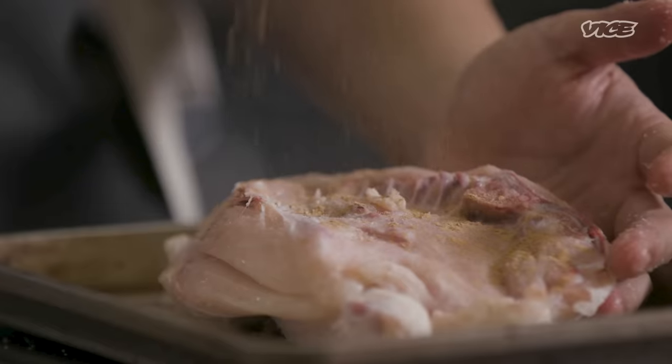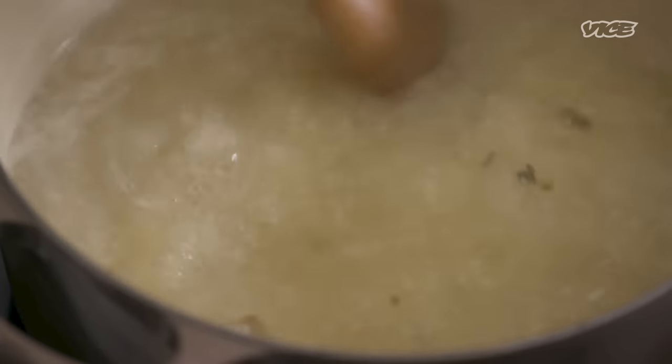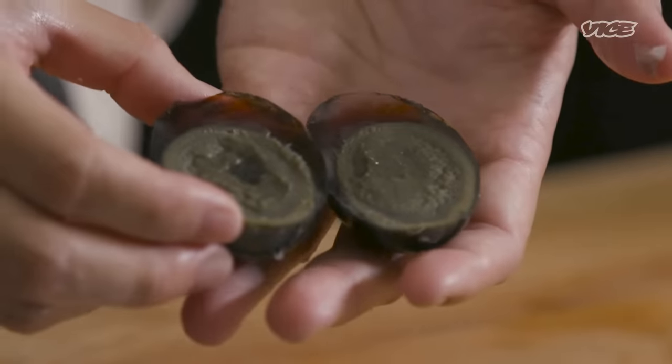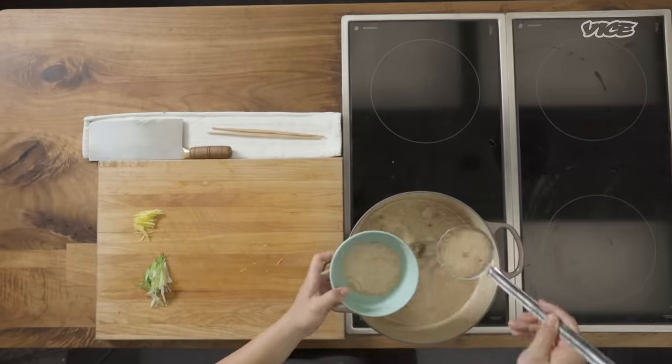Congee is breakfast. Congee is a healing food when you're sick. It's also a healing food when you're young and a healing food when you're a little bit older. But on top of that, it's a blank canvas on which you can really, really innovate in anything.